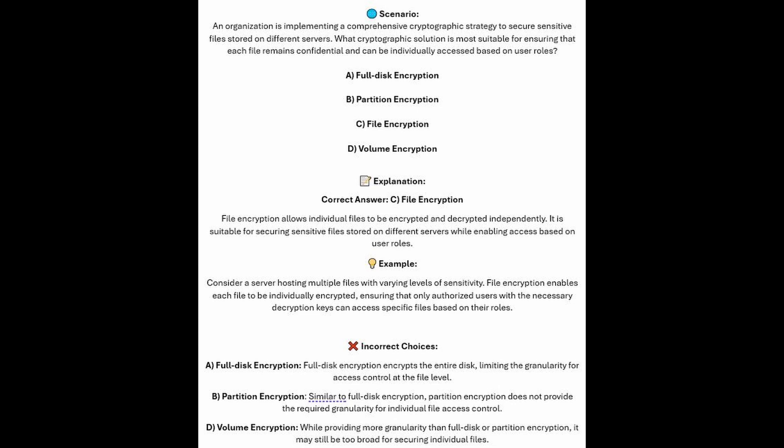And now for the incorrect answers. Full Disk Encryption encrypts the entire disk, limiting the granularity for access control at the file level. Similar to Full Disk Encryption, Partition Encryption does not provide the required granularity for individual file access control. And Volume Encryption, whilst providing more granularity than full disk or partition encryption, may still be too broad for securing individual files.